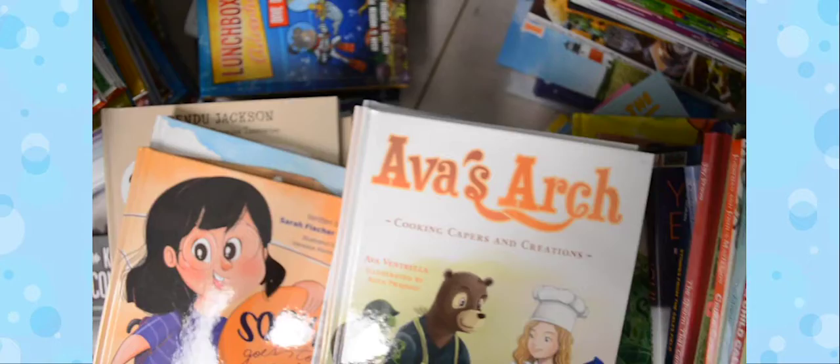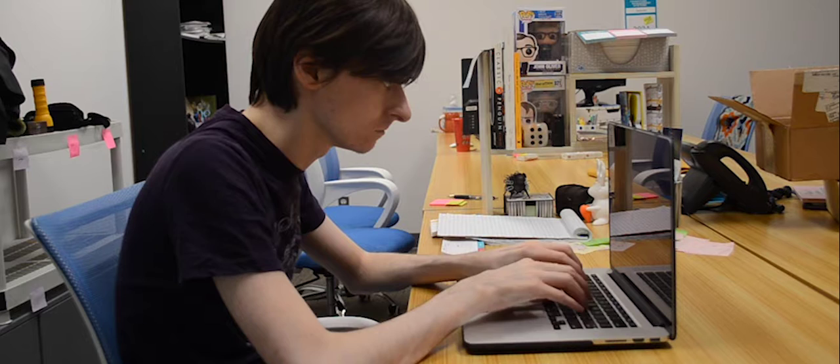At Mascot, we publish all sorts of books — fiction, non-fiction, cookbooks, memoirs, fantasy, poetry, picture books, and a lot more.